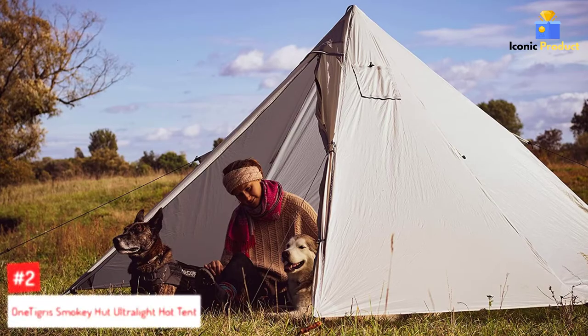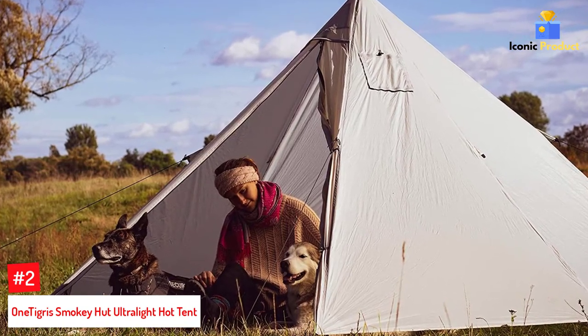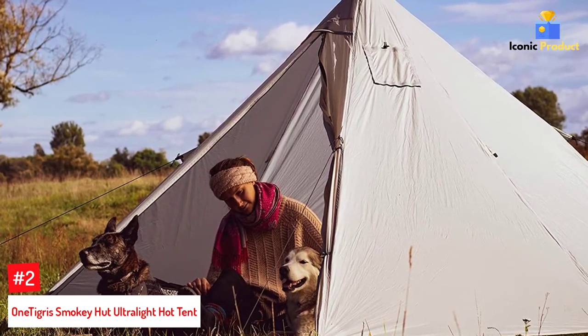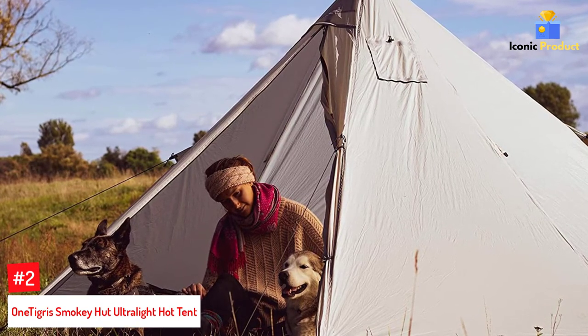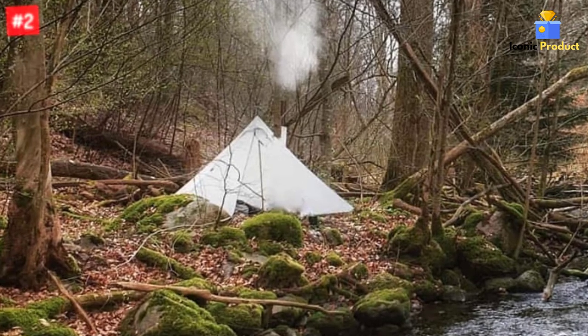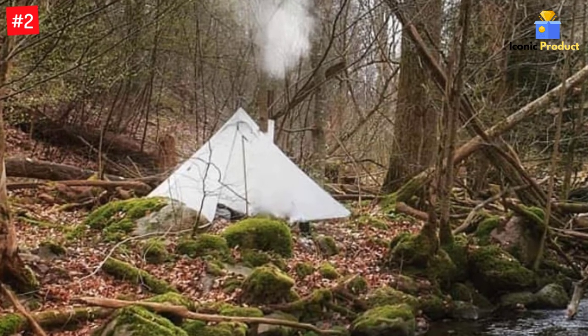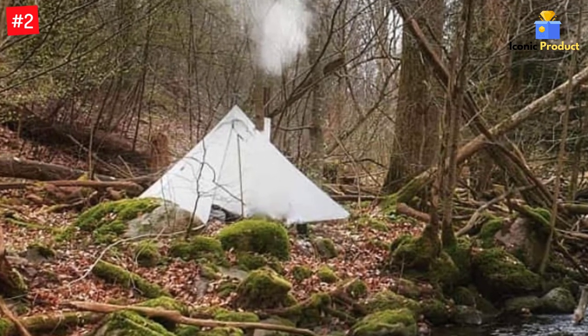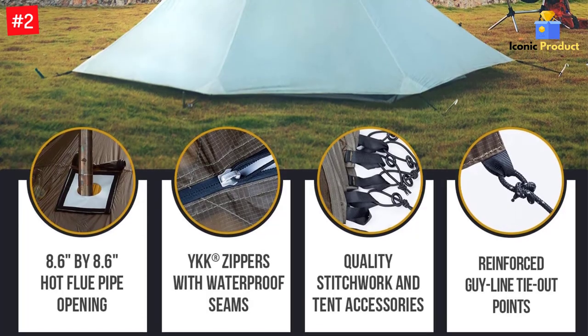Number 2: One Tigris Smoky Hut Ultralight Hot Tent. None of the tents we've mentioned so far are suitable for backpacking, but what if you want to enjoy a toasty-warm tent on the go in far-flung locations? This ultralight One Tigris Hot Tent only weighs 2.6 pounds, so it's perfect for wintertime adventures. This simple teepee tent is ideal for a solo camper and their wood-burning stove, with just enough space for everything you need.